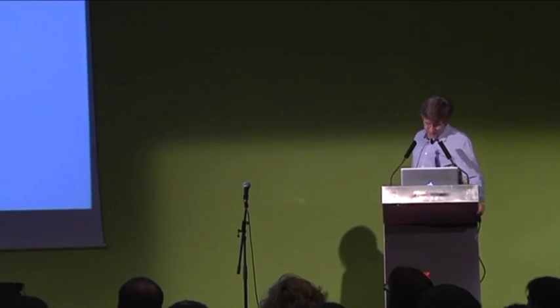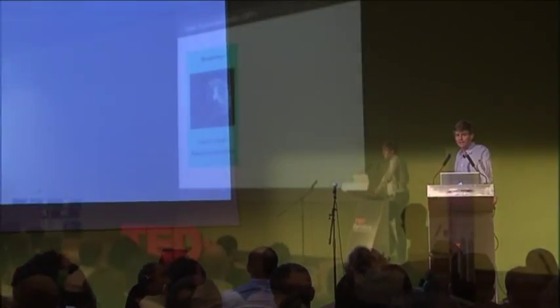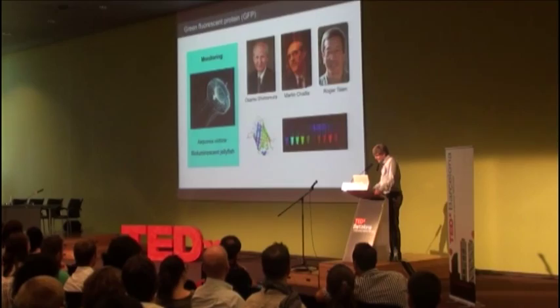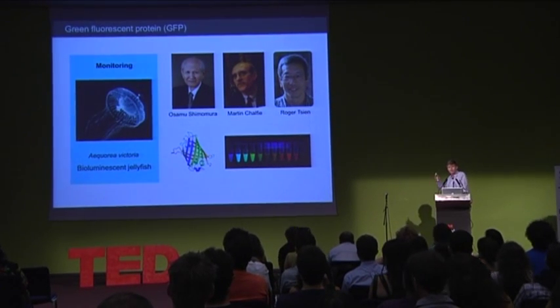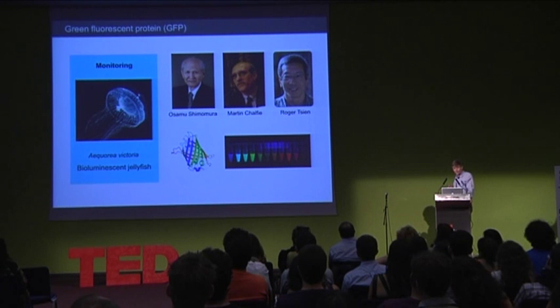Let's start with the jellyfish. The jellyfish have this beautiful ring of fluorescence. The functional role of this fluorescence is unknown, although it's thought not to be involved in a set of behaviors known as the three Fs — fighting, feeding, and mating. The Nobel Prize in 2008 was awarded to three scientists who identified and purified the protein responsible for this ring of fluorescence, which they named green fluorescent protein.